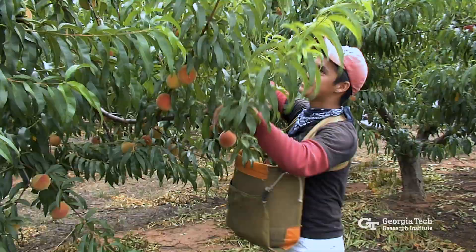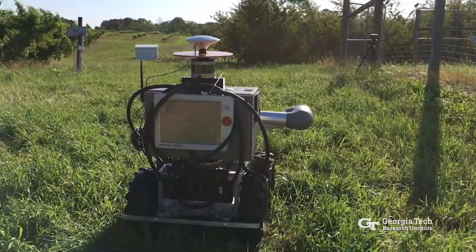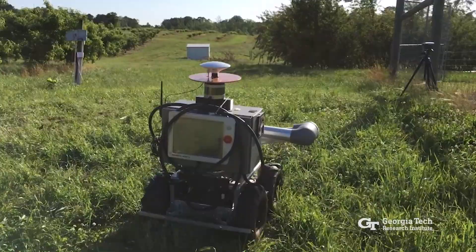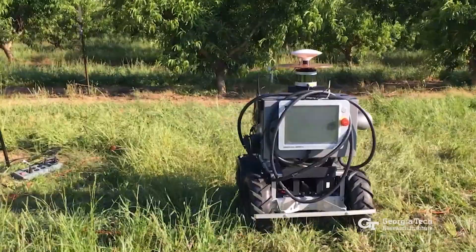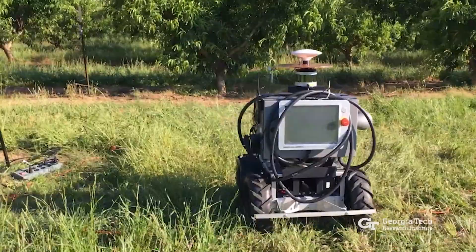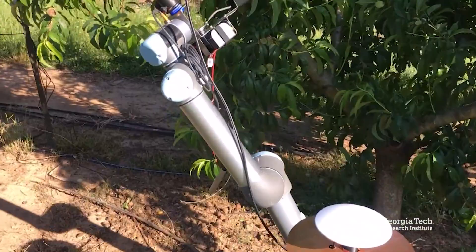But cultivating peaches requires a lot of precision and human effort, which has overwhelmed many Georgia peach farms stretched for time and workers. To solve this problem, GTRI has developed an intelligent robot designed to handle the thinning of peach trees, which could result in significant cost savings for peach farms in the state.